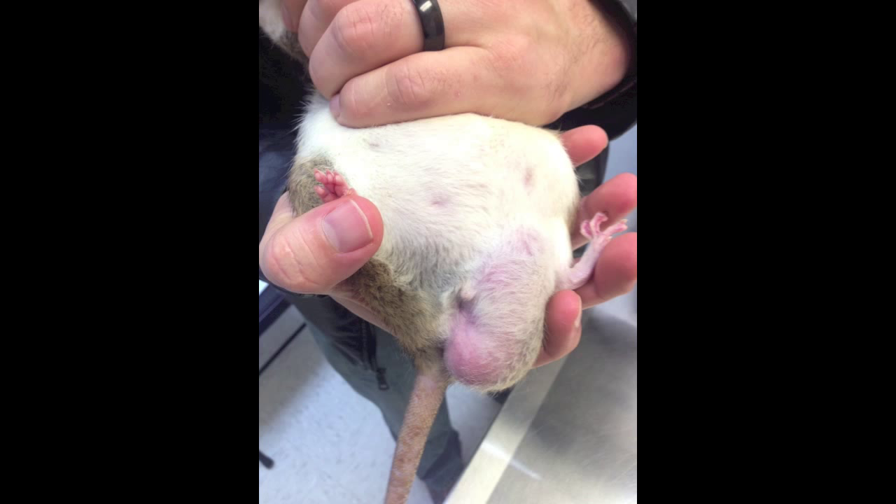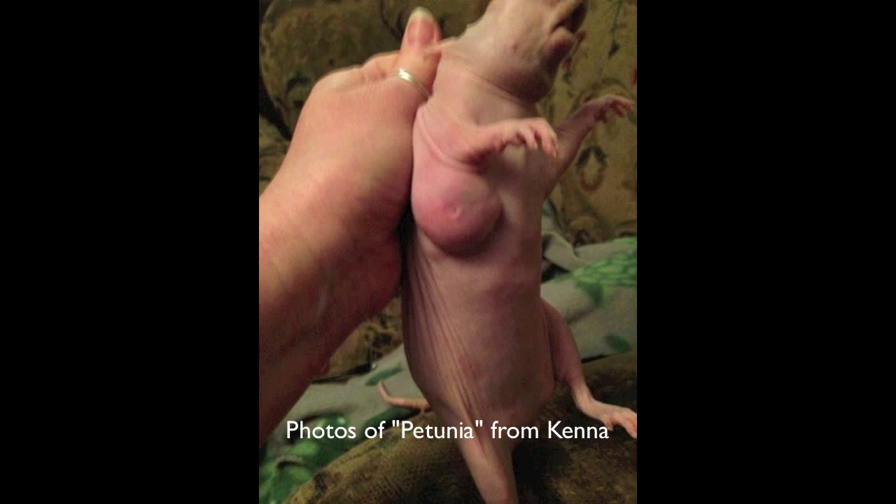This is Mishka. Her tumor popped up around the same time that Mila's did; however, hers stayed the same size for a really long period of time. However, the vet did not do surgery on her because the tumor was actually attached to her urinary tract.